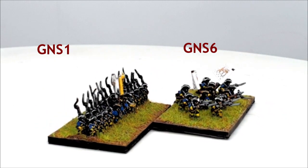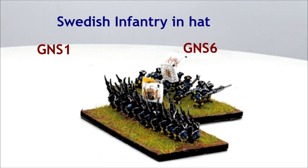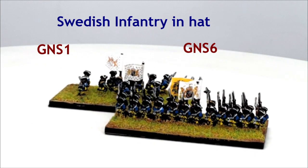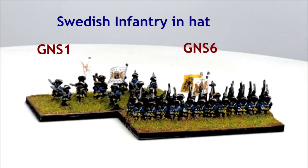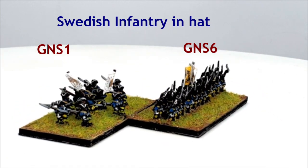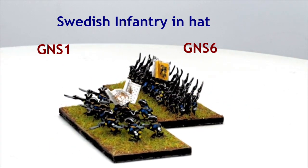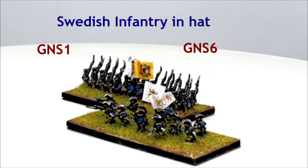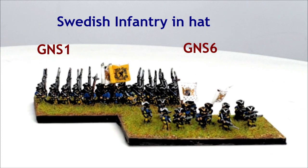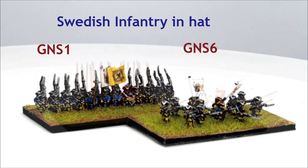GNS1 and GNS6: Infantry in Hat, Advancing and Charging. Swedish tactics for both foot and horse were based around the offensive use of edged weapons. The foot would advance on the enemy, deliver a volley with half of its strength, advance further, fire again, and then follow this up with a full-scale charge at the enemy. This 'fall on' tactic could be devastating and proved itself time and time again. However, it was fragile in that it could meet its match against well-defended opponents, and it left little room for failure.